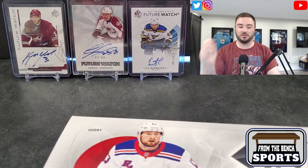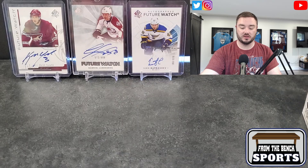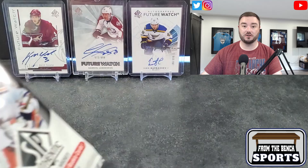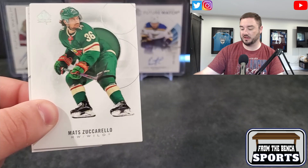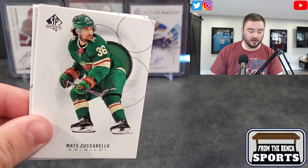I bought two boxes from my local shop and have one that was mailed out from an order I placed nine or ten months ago. We'll go left to right. I opened a box of 2018-2019 the other day just to get a feel for the product again — it's been a while since we opened any SP Authentic. Here we go, first pack — there's the base card.